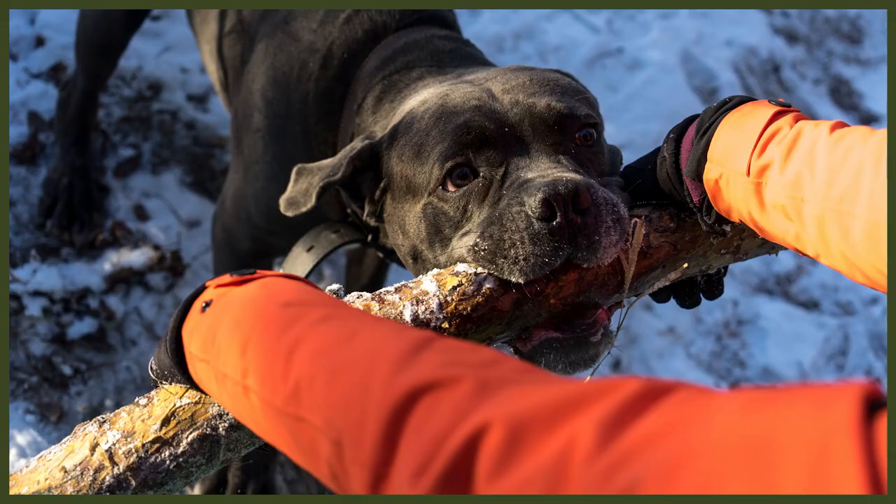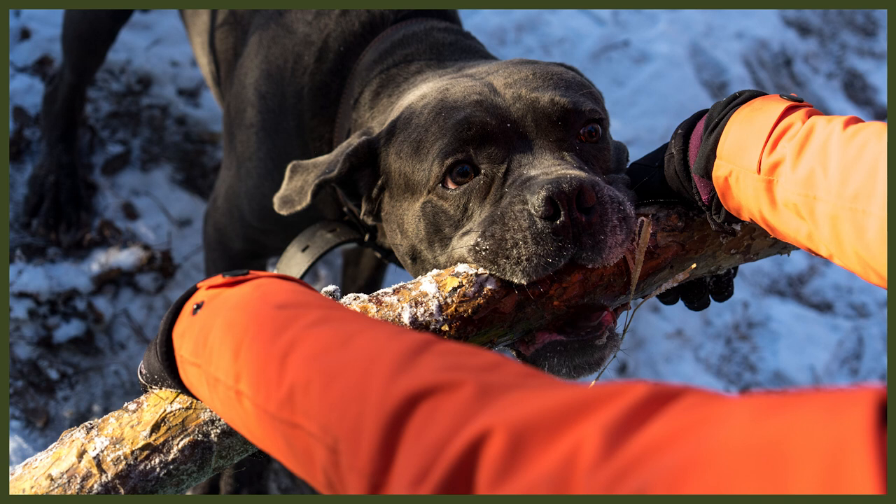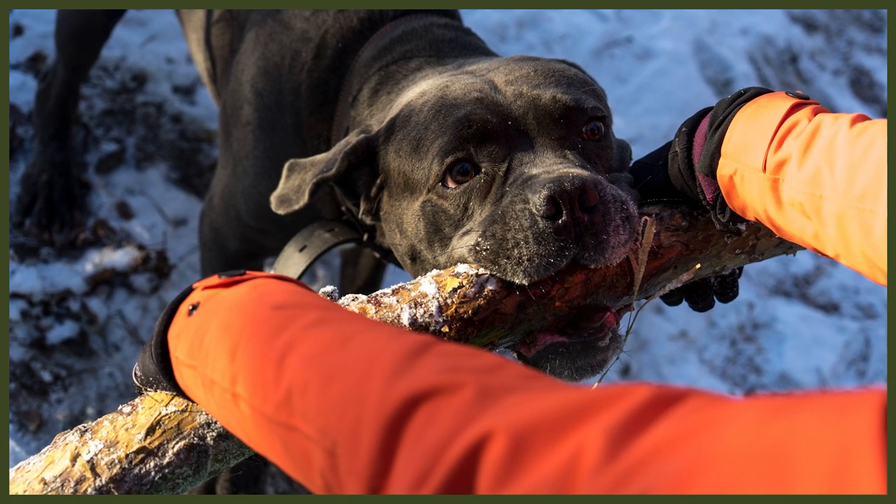Rottweilers can be somewhat reserved and aloof towards strangers. It is worth noting that some lines of Rottweilers have been bred to possess more aggressive tendencies, and there are some unstable temperaments within the breed. The Cane Corso is intimidating, extremely intelligent, willful, and courageous. They are fiercely loyal and will do anything for their people but can be highly suspicious of strangers. With the right direction, this breed is typically reserved and has a calm temperament. A well-bred Cane Corso has earned an 88.1% pass rate on temperament testing from the American Temperament Test Society, which is higher than the Rottweiler's score of 84.7%.